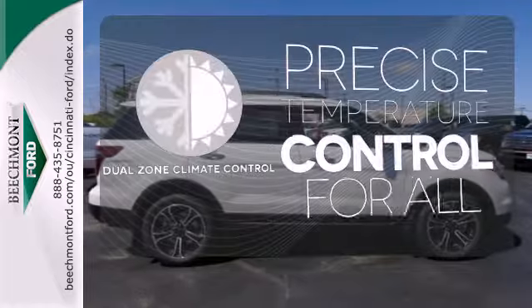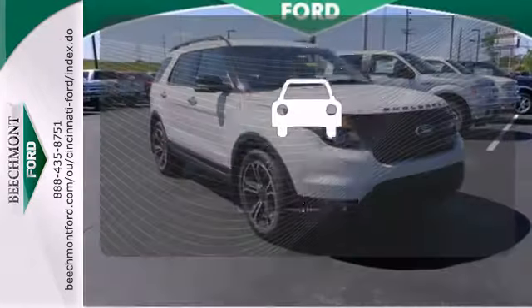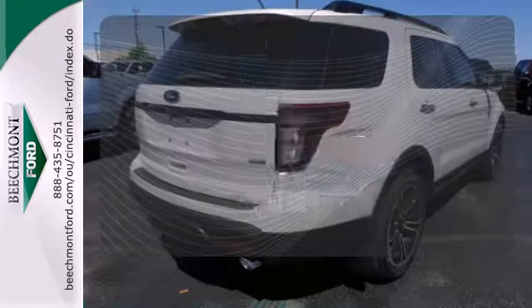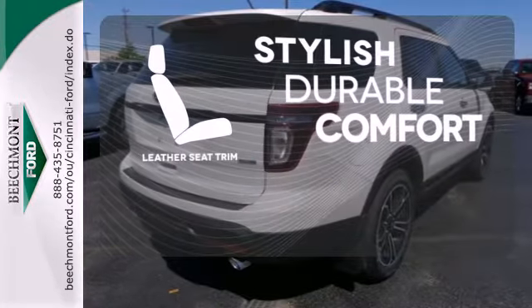No one will complain about the temperature with the dual zone climate control. The parking sensors let you squeeze into tight spots with ease. The leather seat trim offers style and durability.